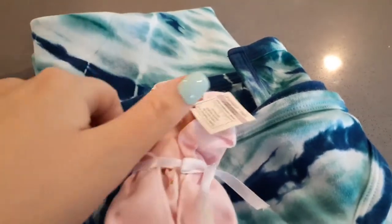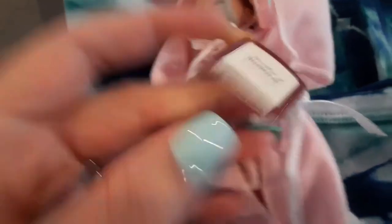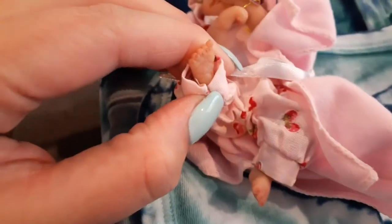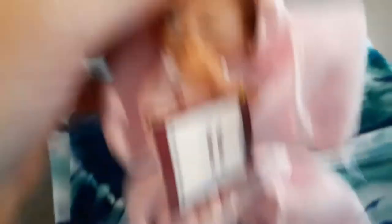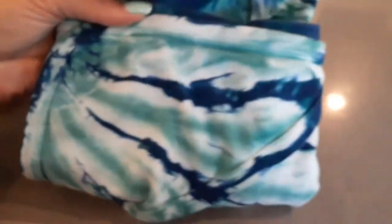Okay guys, so we are home from the antique mall and I did get this little baby - she is an Ashton Drake Handful of Tenderness. I wanted to show you guys her tiny little feet because they are too precious - look how tiny they are, they have little details on them. She's that squishy vinyl, she's just too cute, and she has applied hair. I also got this teal baby blanket or baby towel - it's like a teal tie-dye.